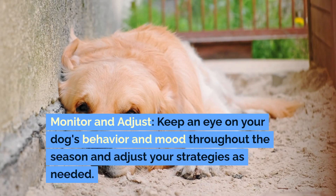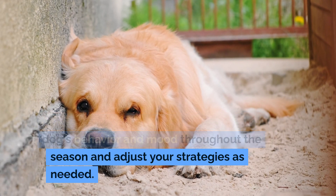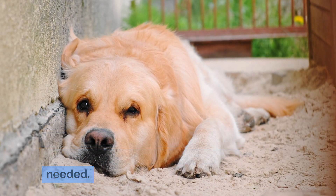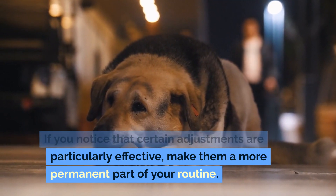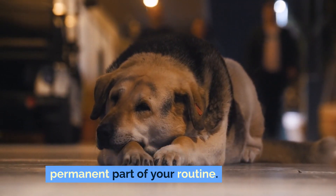Monitor and adjust. Keep an eye on your dog's behavior and mood throughout the season and adjust your strategies as needed. If you notice that certain adjustments are particularly effective, make them a more permanent part of your routine.